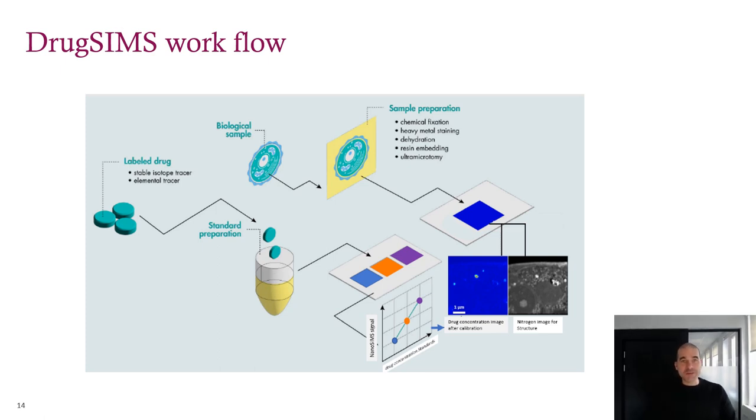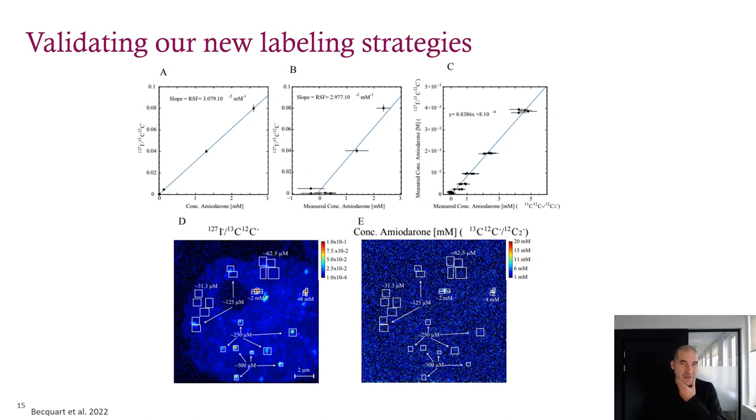The epoxy standard is the physical part of the Drug SIMS workflow. You take your label of choice, make your standard, analyze it with the same parameters you would use for your sample, generate your calibration curve, and use it to convert your image into concentration. But the Drug SIMS concept is more about the validation part, and for different labels it was hard to find another perfect test case. We did get a tip from Haibu Zhang and Melissa Passarelli from 2015 — they showed that the arrhythmia drug amiodarone is highly accumulated in the lysosomes of macrophages, and they could image amiodarone with nanoSIMS because it naturally contains iodine. We had a hunch that the concentration in those lysosomes would be above our one millimolar limit of detection for carbon-13.